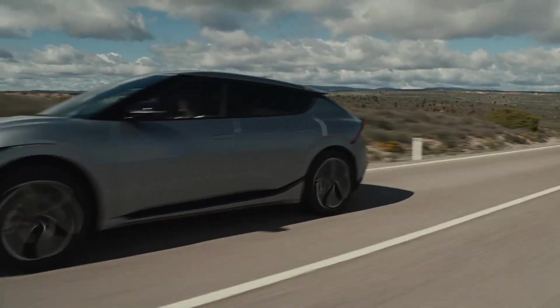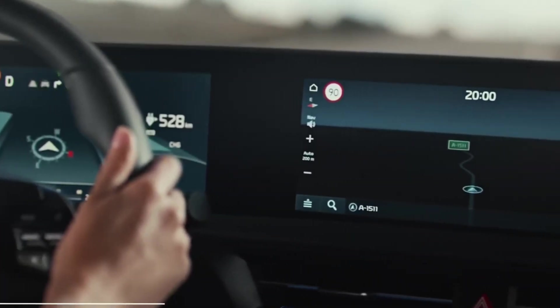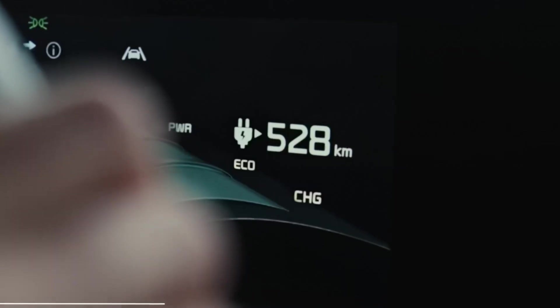With a range of up to 310 miles on a single charge, the EV6 is well suited for both daily commutes and extended road trips. Its competitive range combined with rapid charging capabilities positions the EV6 as a formidable contender in the electric vehicle market.